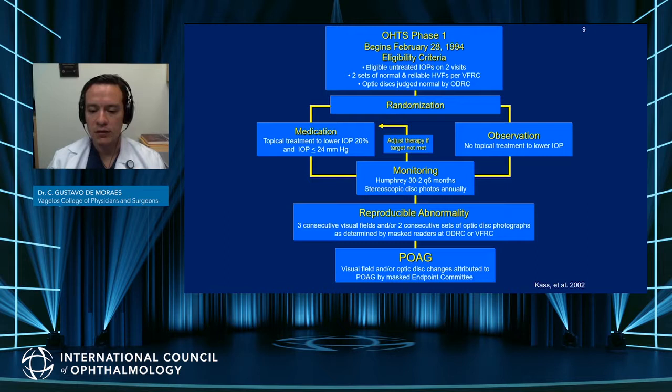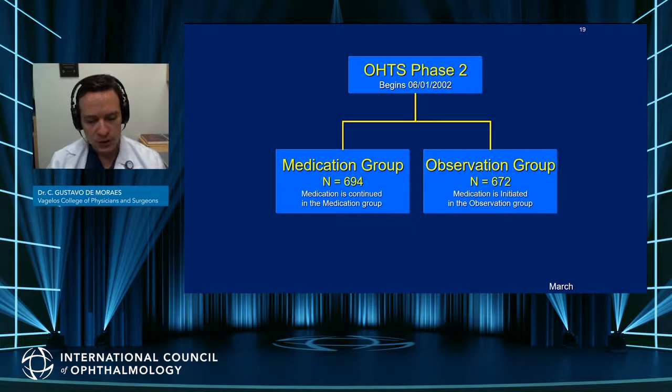In case of any abnormality in either test, the results were evaluated by an adjudication committee that defined whether the patient reached a POAG endpoint. After the first phase of OHTS, because of the substantial benefit of treatment, treatment was offered to both groups.